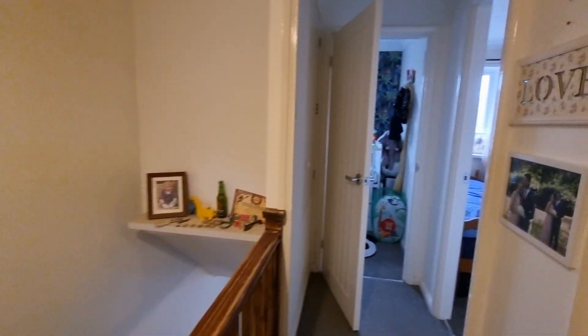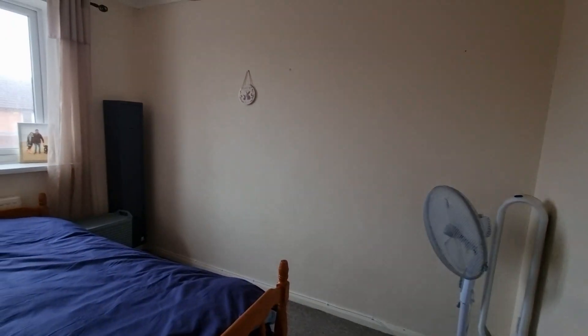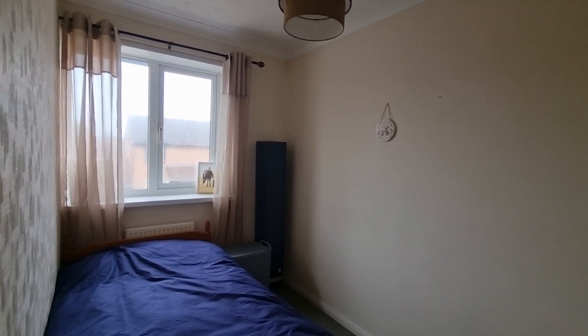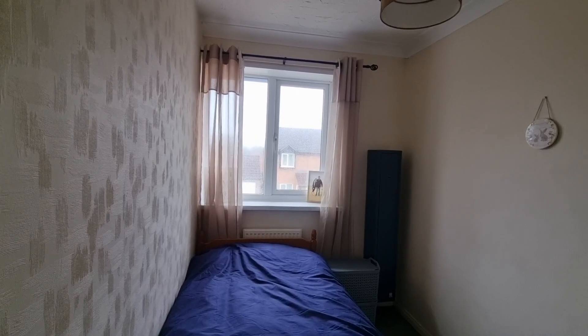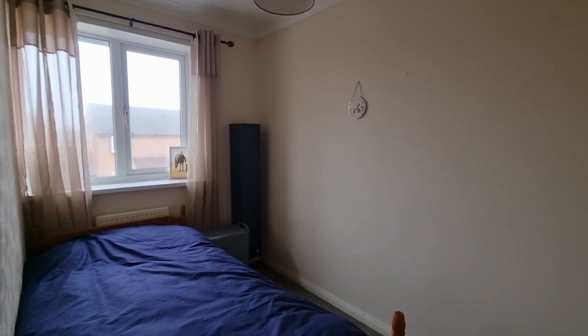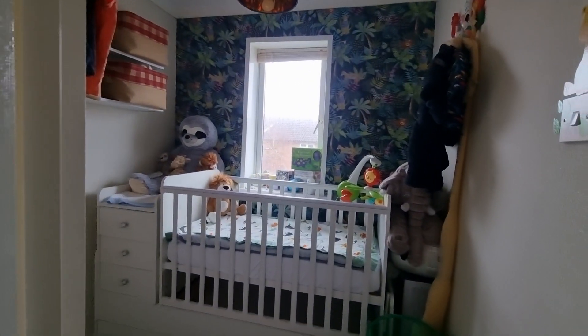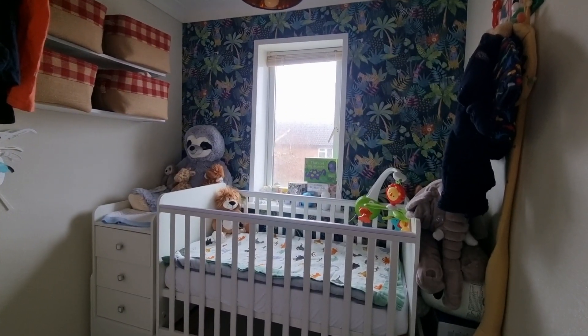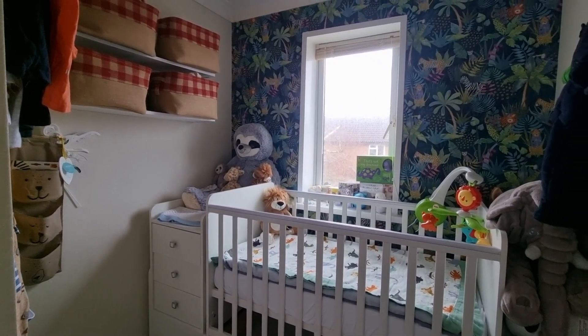Heading back to the front of the property we have bedroom two with a window to the front. We also have bedroom three — the smaller of the three bedrooms — again with a window to the front.